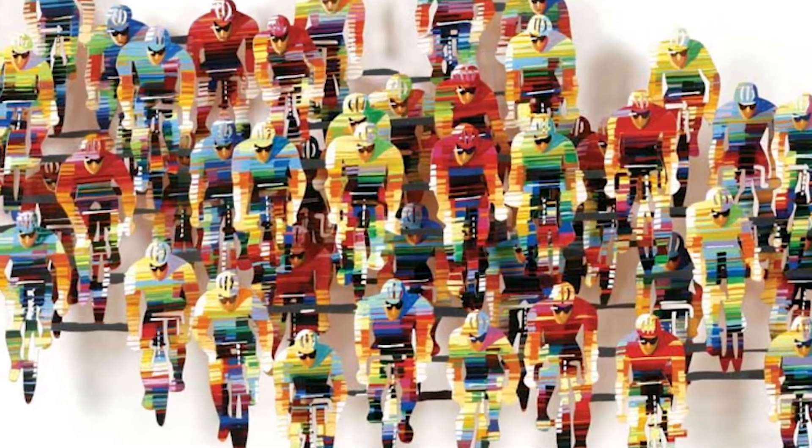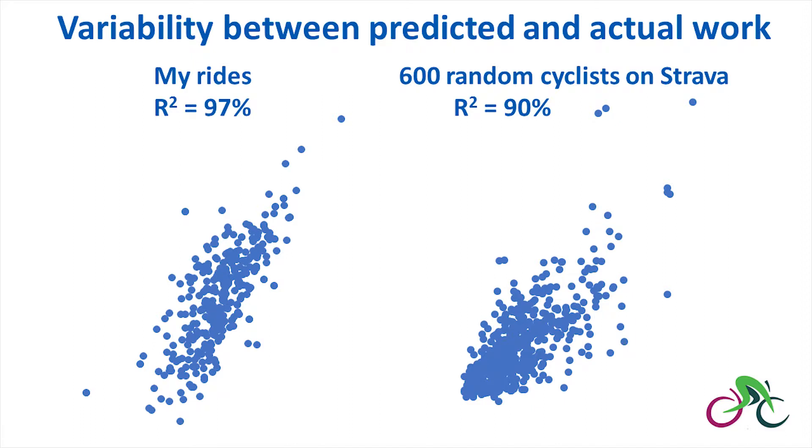I wanted to look at the robustness of this, so I looked at data from one of my good friends, Simon. He sent me the data from some of his rides, and I put it into my formulation and found that I was 95% accurate. To further explore the robustness of this metric, I extracted data from a random sample of 600 cyclists who have made their rides publicly available on Strava. With such variation in riding styles and abilities, the accuracy of the predicting formula was more variable, but the average across all random rides was reasonably close. So I'm confident in using the flat equivalency distance as a new metric for comparing endurance rides.